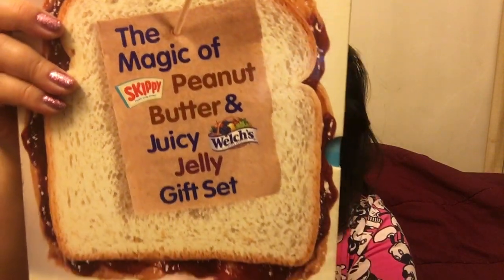This peanut butter and jelly gift set was wrapped in plastic and comes in a hard case — and it was a dollar. So each book was a dollar: that's three books for three dollars, plus 10% tax, for a total of three dollars and thirty cents — oodles of fun. Happy Thanksgiving everyone! Remember to hug your loved ones, subscribe to my channel, and I'll see you in the next video. Love ya, bye!